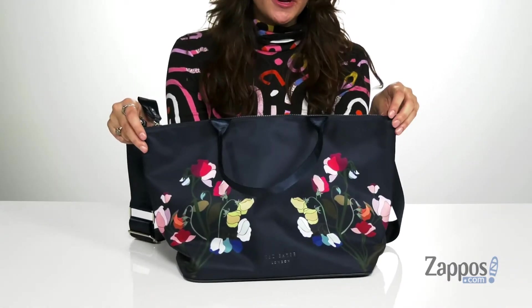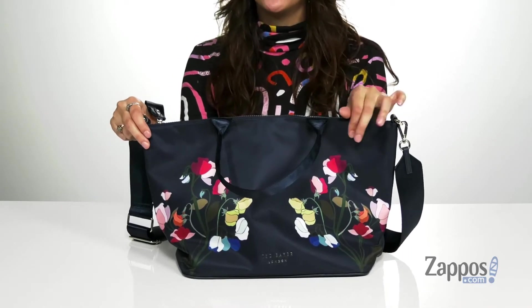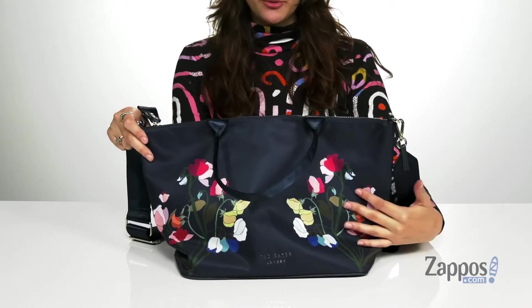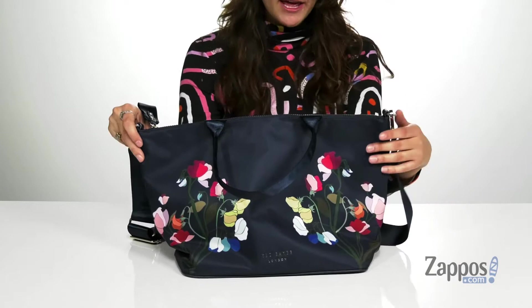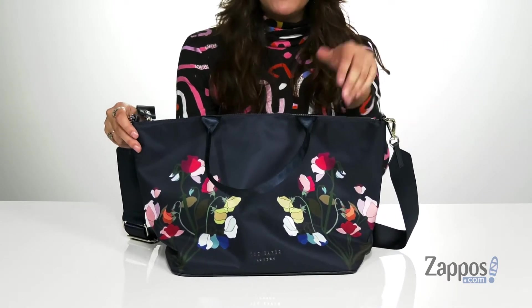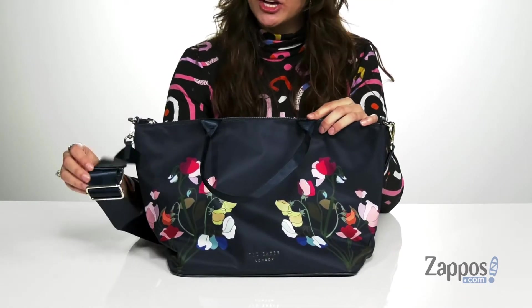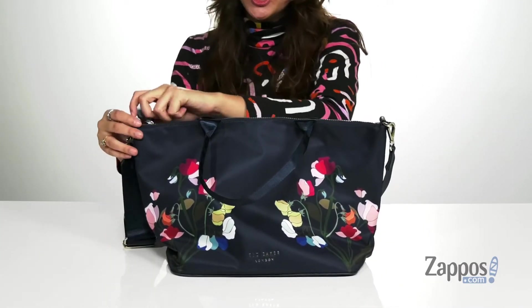Hi shoppers, I'm Abigail from Zappos.com and this is the Hasty Tote from Ted Baker. This lovely tote is crafted with a nylon exterior so it can easily be wiped off if gotten dirty. It features a really pretty floral print throughout — kind of reminds me of a stained glass window, which I absolutely love. It features two top carrying handles as well as a detachable and adjustable crossbody strap.